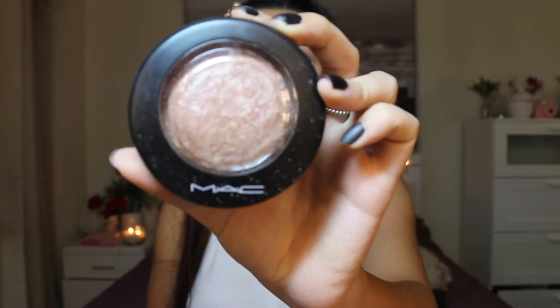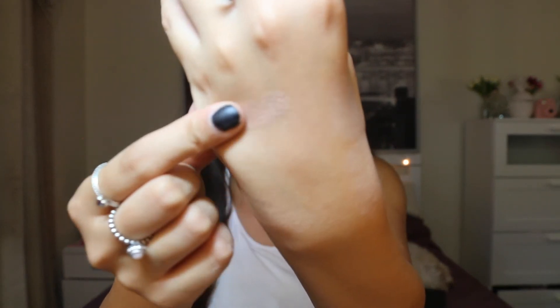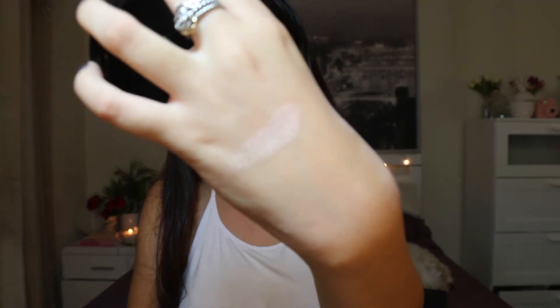For highlighter I am going to be using this MAC one — and guess what this is? This is Soft and Gentle. I am pretty sure this is their number one highlight, it is absolutely gorgeous. Let me swatch this for you — like, can you see that? And I am going to be using this ELF fan brush. I have been using it every single time for highlighting and I am never going back to a different brush — fan brushes are absolutely amazing. I am also going to put a little bit above my brow bone.